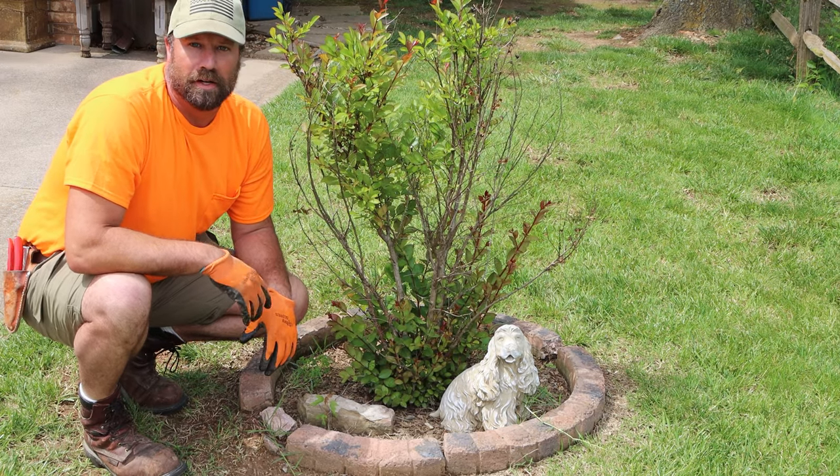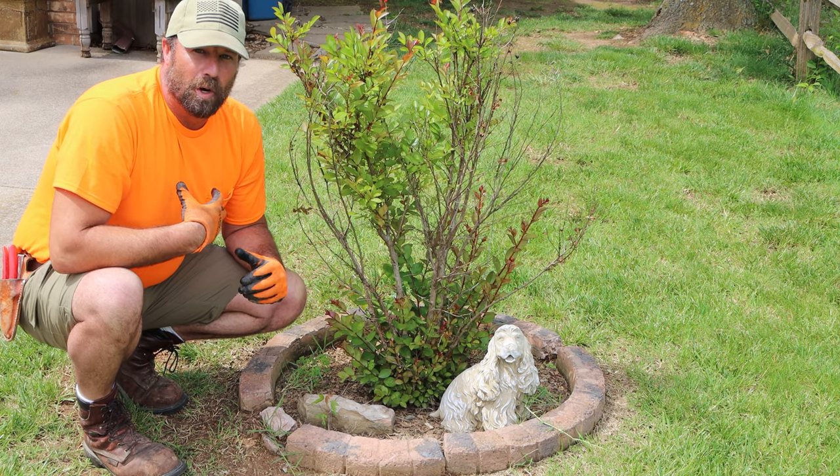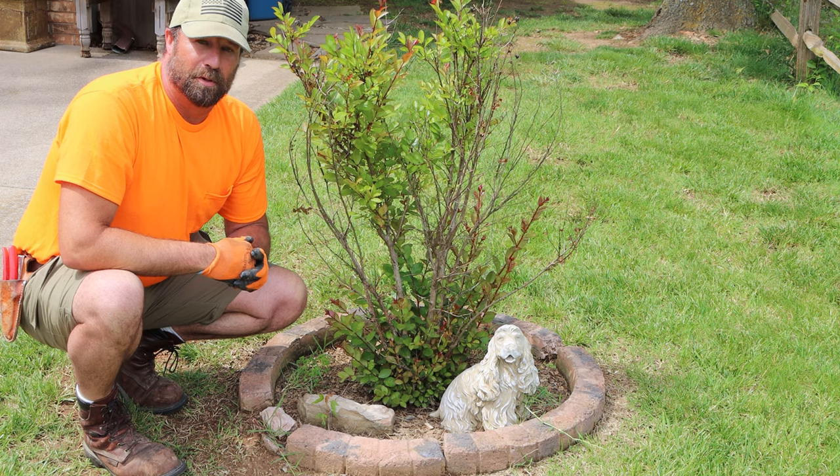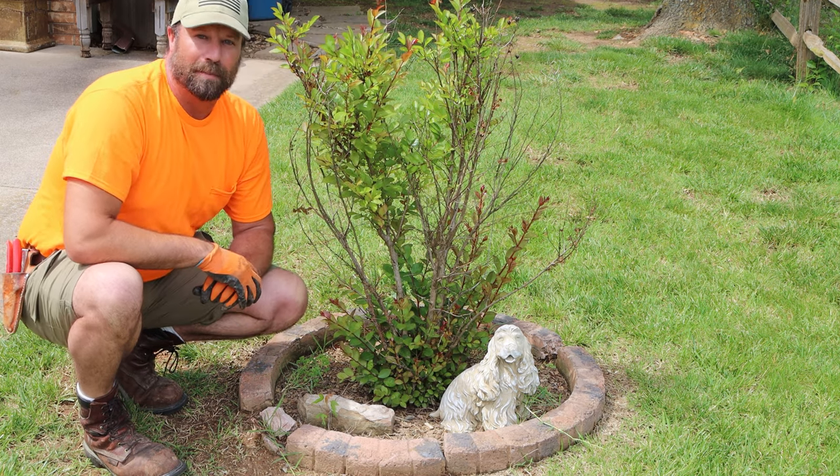Hey everybody, there's a bee over here. Thank you for joining me with Landscape Rescue. My name is Stuart Moore. I'm in the windiest, noisiest neighborhood in the Springfield metro area. And I'm going to try to shoot a video real quick about the crape myrtle.